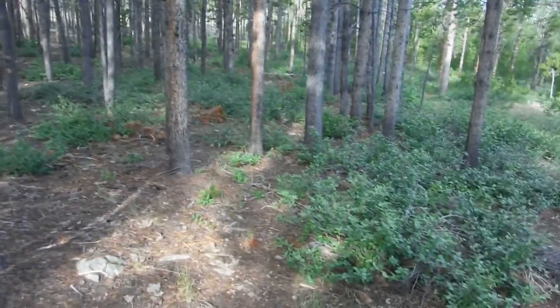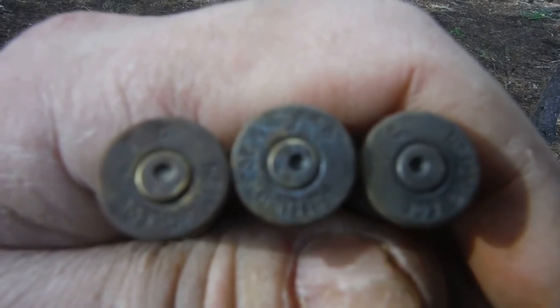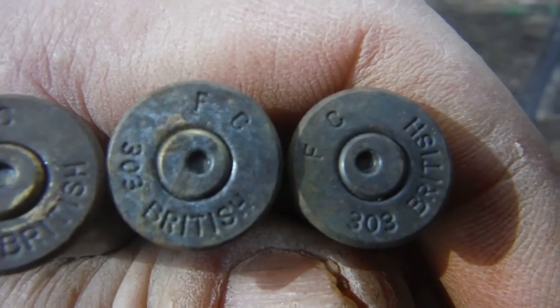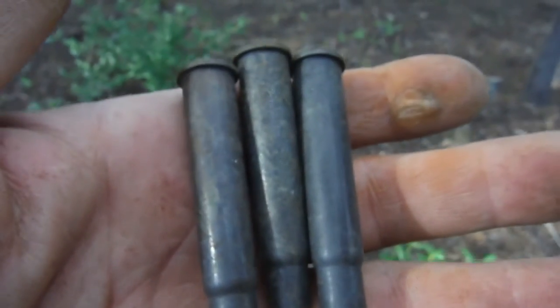Out here in the middle of this forest — and to all my friends in the UK, these look familiar. Yep, British .303s out here in the middle of this forest. That's interesting. Three of them so far.